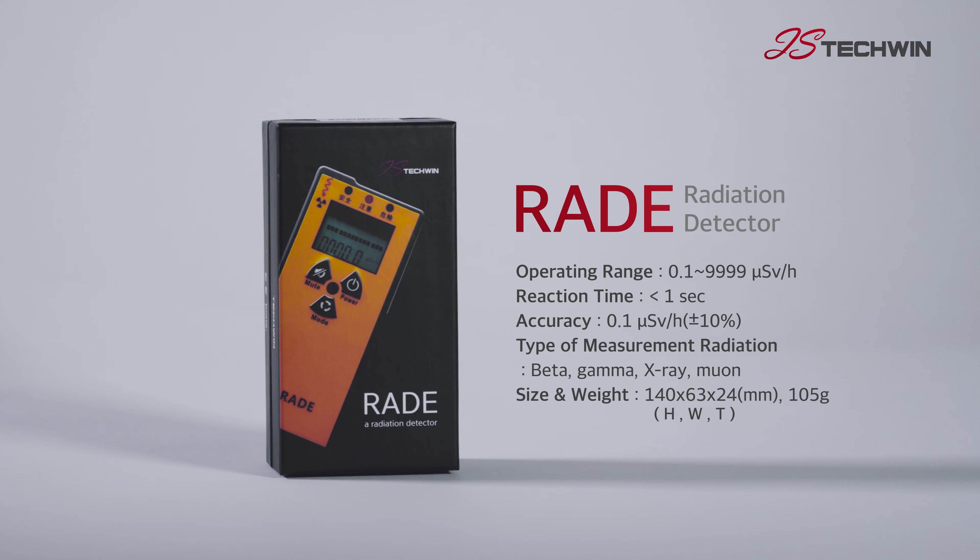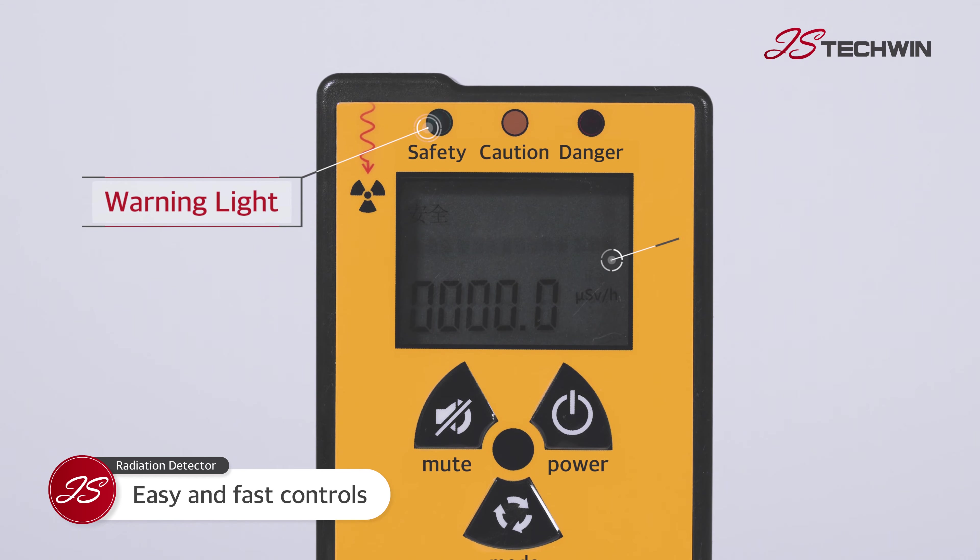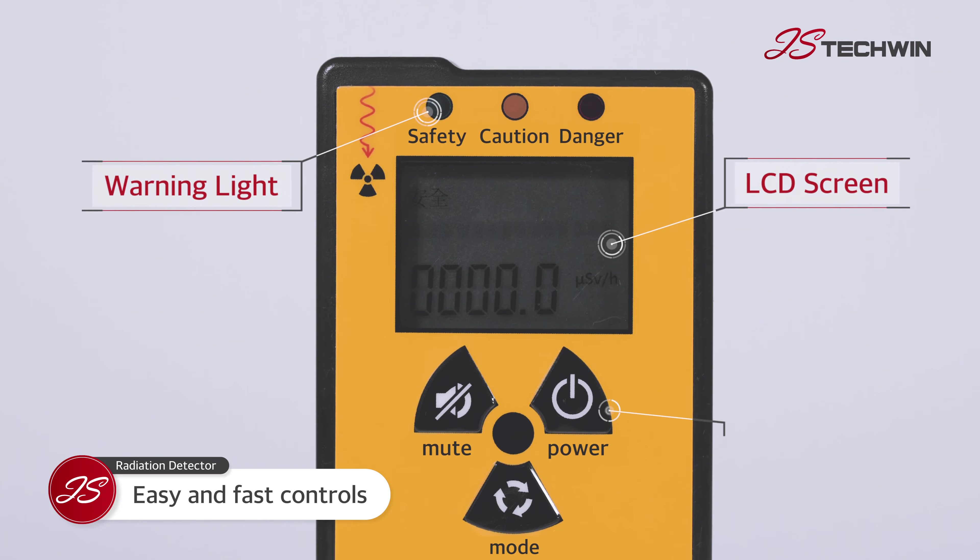Measuring the presence of radioactive materials emitting beta and gamma rays. The RAID radiation detector is easily portable with simple controls so that users can easily control the product on site.